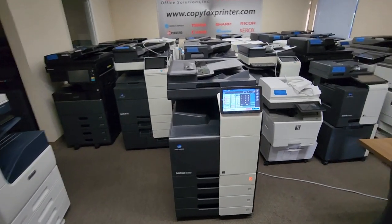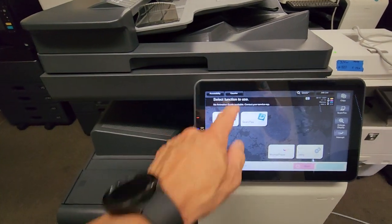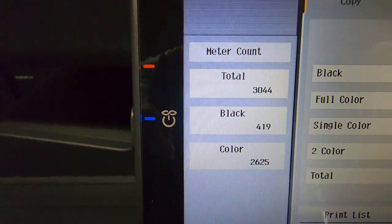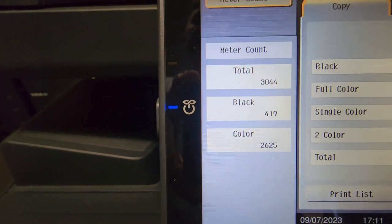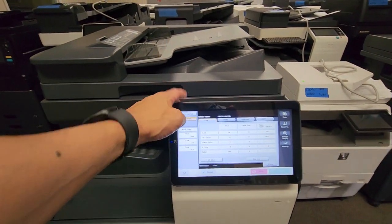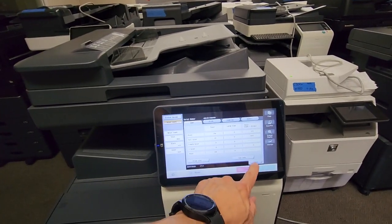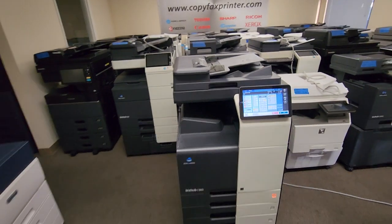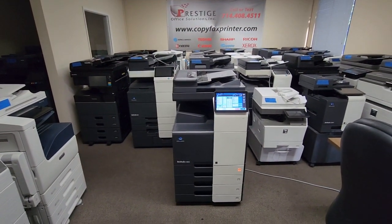So let's get to the good part — check this meter out, you're going to love this. This machine only has 3,000 copies on it. Black and white is only 419, color is only 2,625. So not even a month's use for most people. So if you're looking for a machine without the retail price tag and you want to save more than half, this is your opportunity.